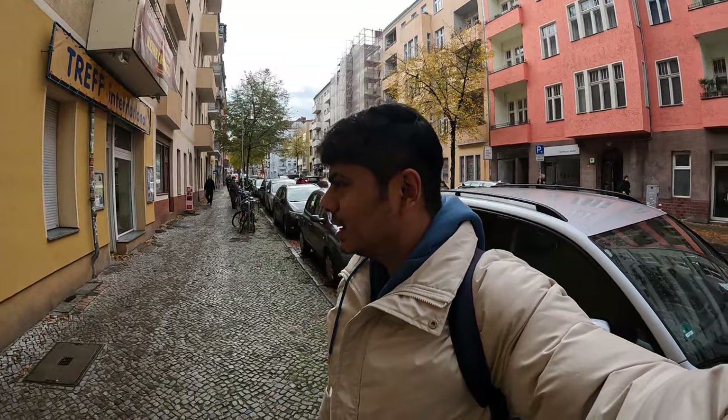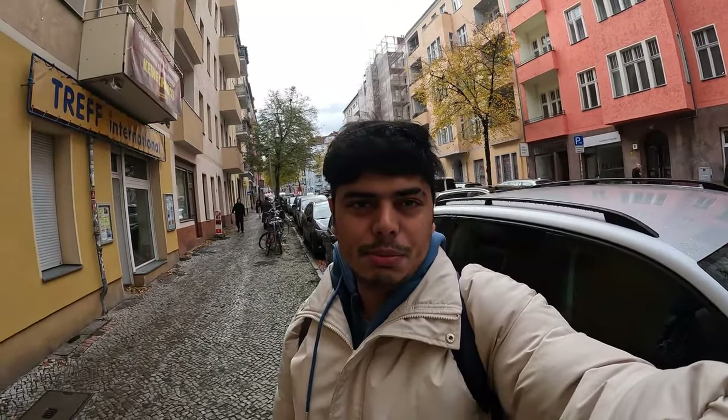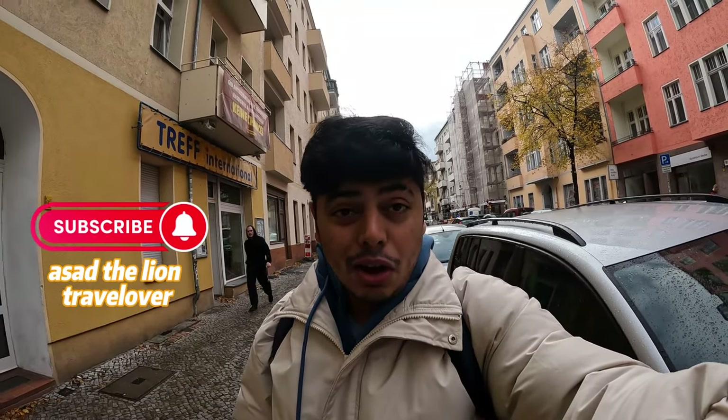Now I'm going to go to a different location which I'll tell you about in this video. Watch this video to the end, and if you're new to the channel, subscribe to Asad the Lion Traveler and follow me on Instagram at ASSW_LION. Some quick details: Berlin, Germany's capital, has around 3.67 million people. It's winter and the temperature is 8 degrees.